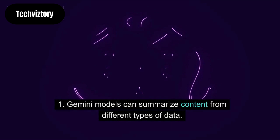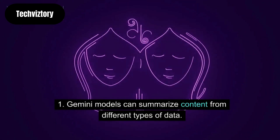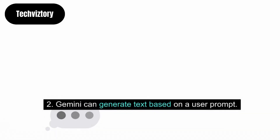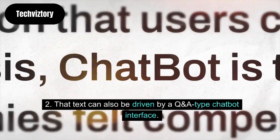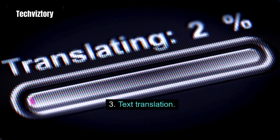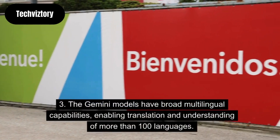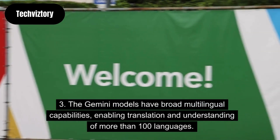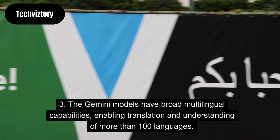Tasks that Gemini can do include the following. First, text summarization: Gemini models can summarize content from different types of data. Second, text generation: Gemini can generate text based on a user prompt, which can also be driven by a Q&A type chatbot interface. Third, text translation: the Gemini models have broad multilingual capabilities, enabling translation and understanding of more than 100 languages.